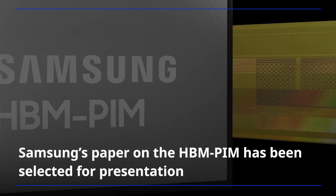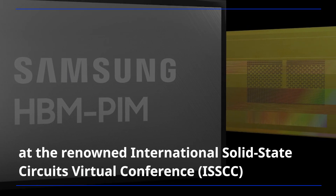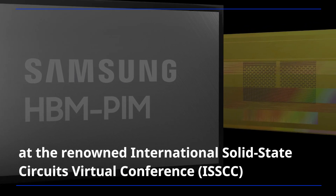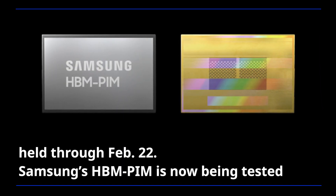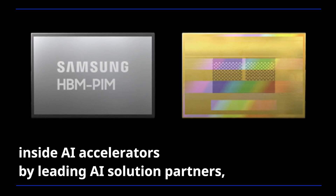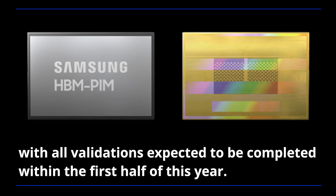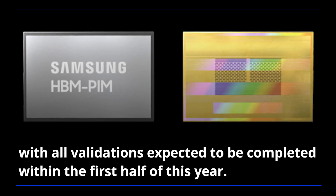Samsung's paper on the HBM-PIM has been selected for presentation at the renowned International Solid-State Circuits virtual conference held through February 22nd. Samsung's HBM-PIM is now being tested inside AI accelerators by leading AI solution partners, with all validations expected to be completed within the first half of this year.